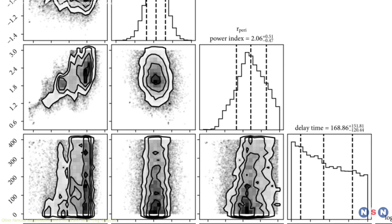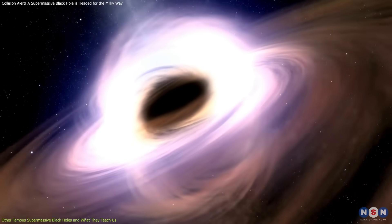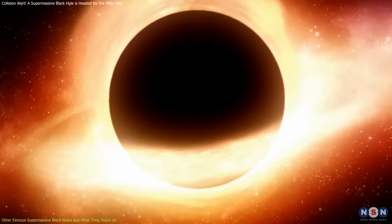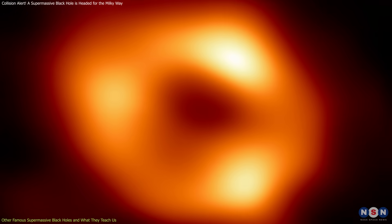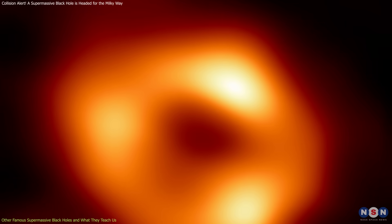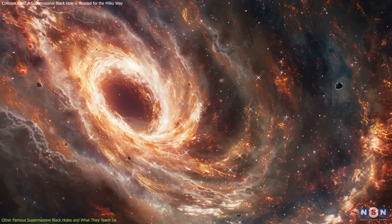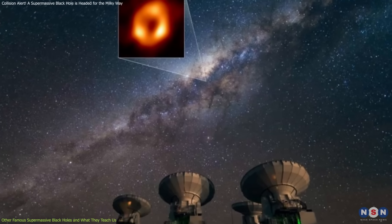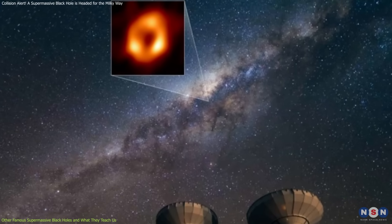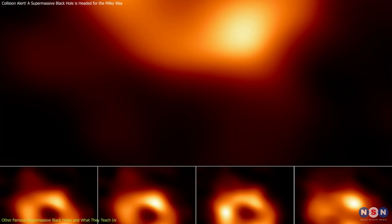To fully understand this newly discovered black hole, it helps to look at other famous supermassive black holes in the universe. These examples give us insights into how black holes form, grow, and affect their galaxies. The most famous is Sagittarius A*, which sits at the heart of our Milky Way. We know it's there because of its gravitational pull on nearby stars, which orbit it at incredible speeds. In 2022, the Event Horizon Telescope captured the first-ever image of Sagittarius A*, confirming its existence and providing a new way to study these mysterious objects.